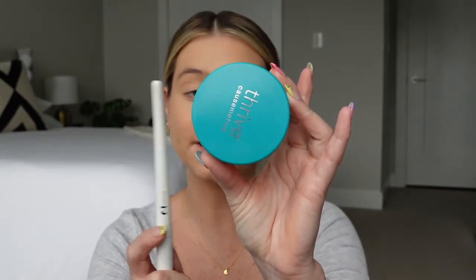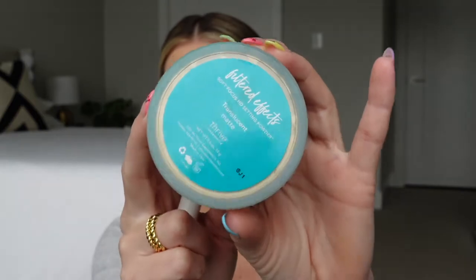You can use setting spray all throughout the makeup process — you will not believe how long your makeup stays on and it makes everything blend out seamlessly. Time to set with powder. I'm using my Thrive Cosmetics Filtered Effects setting powder. I set my under eye, keeping it light — dipping and tapping off excess. I'm really just hitting the areas where I'm about to apply powder, like where I'll bronze, and anywhere that gets oily or where makeup doesn't stay on easily.